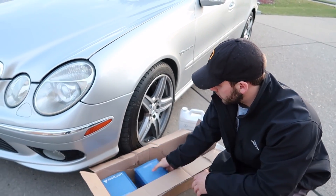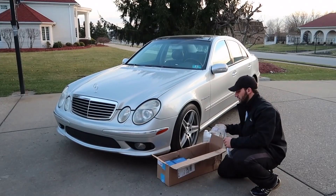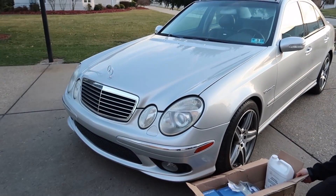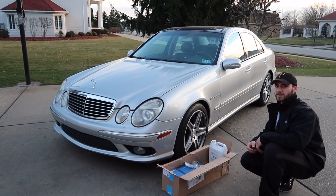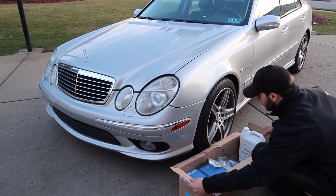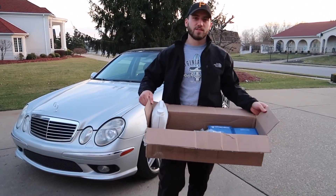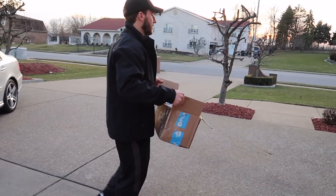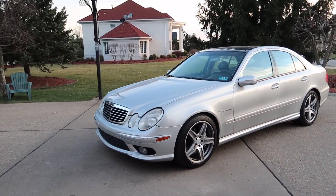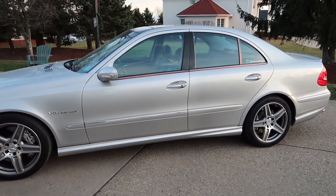The car looks really nice right now. Let's wrap this up — I'm going to go put it in the garage. Look at that — 406,500 miles for anybody that wants to know.